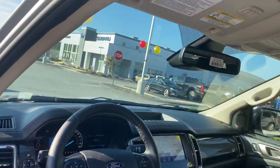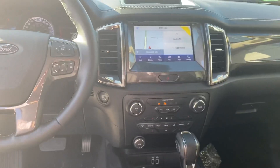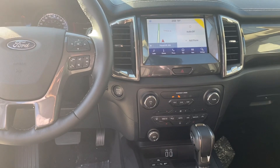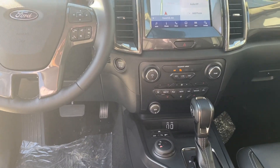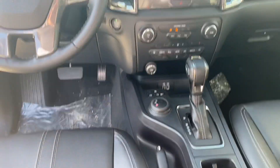It comes with the SYNC 3, which is the big screen you see right here. It's got Apple CarPlay, Android Auto, as well as four USB connectors — both at the front and at the rear. This one's also got navigation and a nice center console.